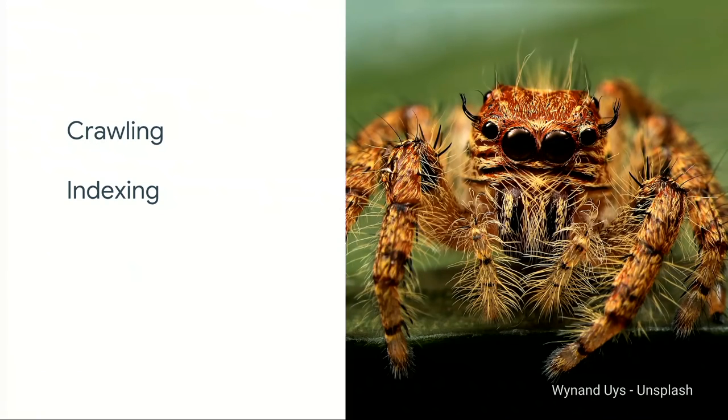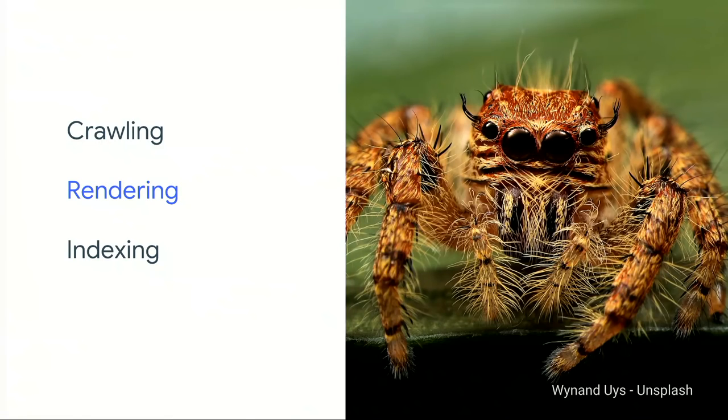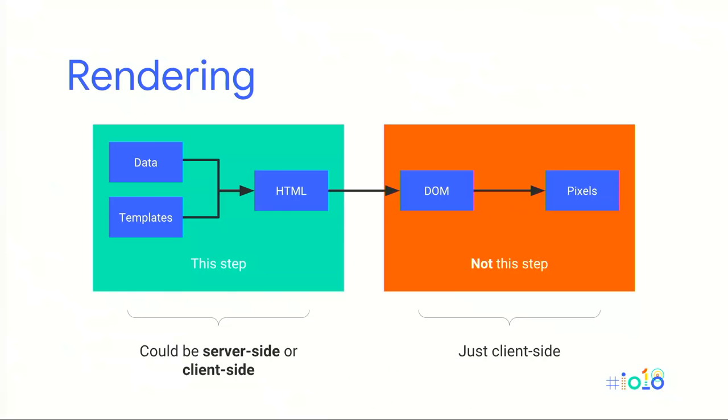In order to sift through the HTML to index the page, we needed the HTML in the first place. In the early days of the web, the server gave us all the necessary HTML — but nowadays that's not the case. We need to insert a rendering step between crawling and indexing, because search crawlers themselves need to take on this rendering task. These sites render their HTML in the browser using JavaScript and templating frameworks. Rendering here means the actual construction of the HTML — it can happen on the server, on the client, or both, which we call hybrid rendering.